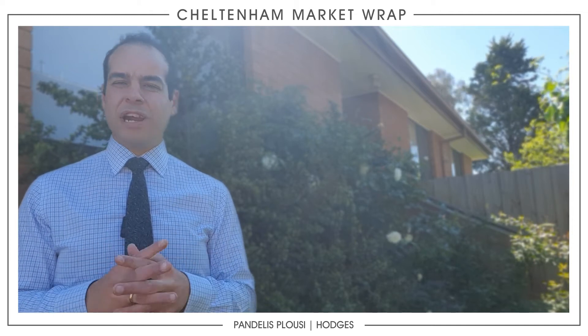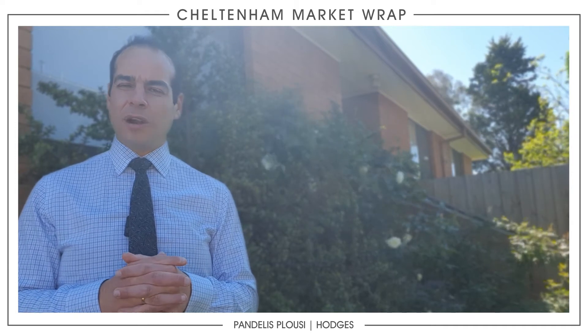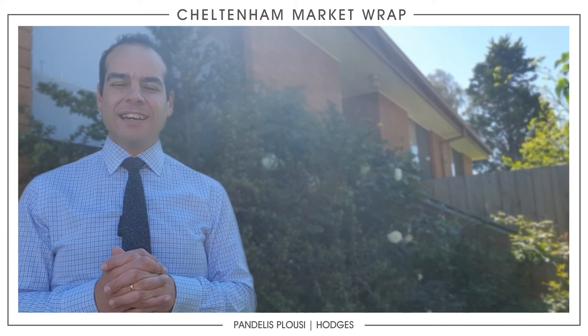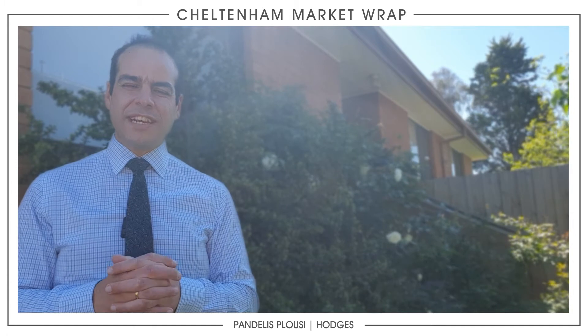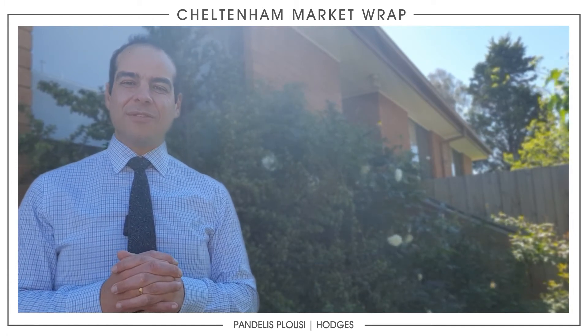I myself had around 45 inspections in the last week — one-on-one appointments — keeping us very busy as an industry, and we can't obviously have the open for inspections.